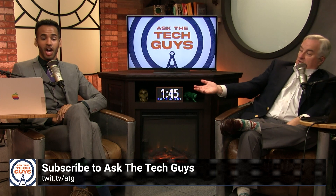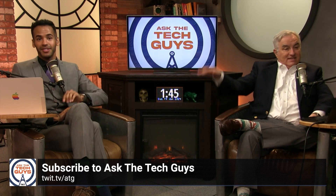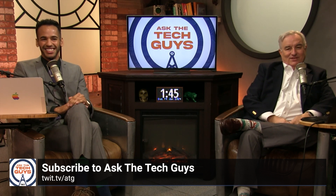If you like what you just saw, head to twit.tv/ATG to subscribe, then smash the bell and hit the button.